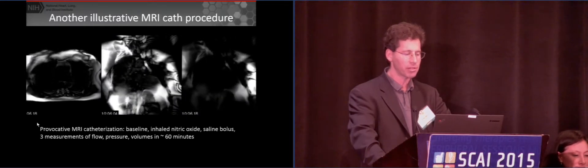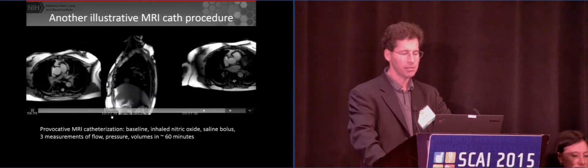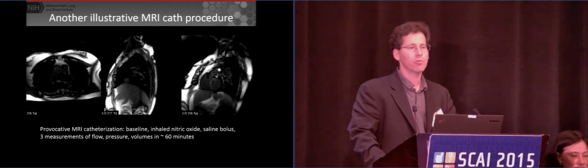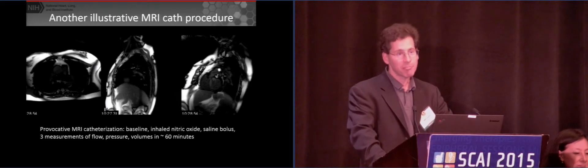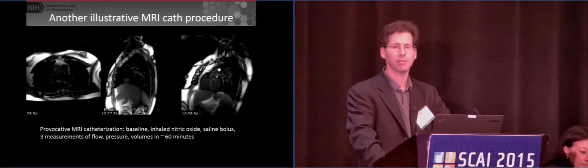Pay attention to the time stamp — it started around 10 o'clock. We're measuring wedge pressure in one branch or the other. Now it's about 10:18, because we've given nitric oxide. Then at 10:28, we gave another stress — I think it was saline. So in less than an hour, we're able to measure pressure, flow, and function three times. That's not bad, and I think probably most of you could do better if you just started.